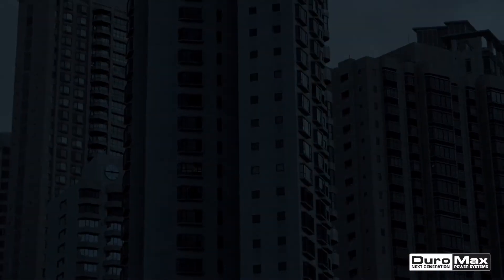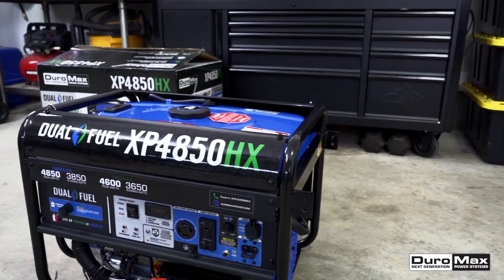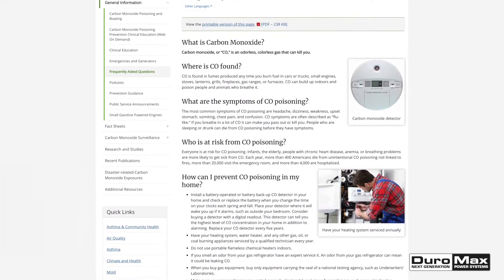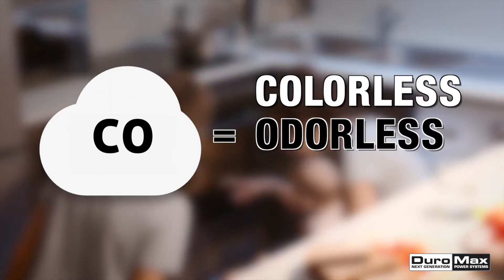During a time of disaster, the last thing you want to worry about is the risk of carbon monoxide poisoning. Before you start using your generator, you'll want to make sure you're operating it as safely as possible. It's important to educate yourself about the risk of carbon monoxide so you can protect your family from this colorless, odorless threat.